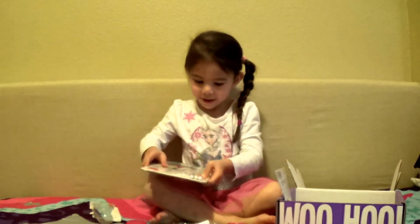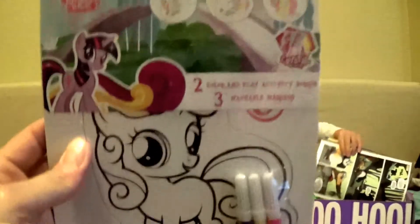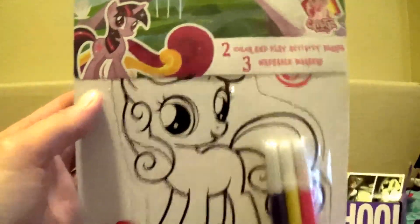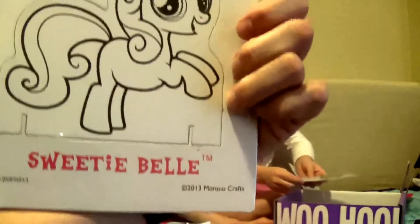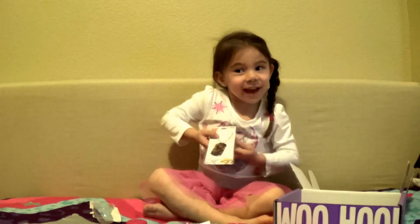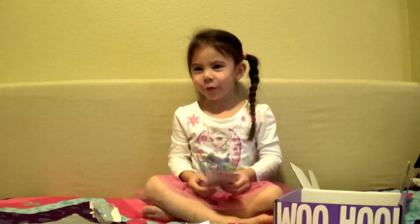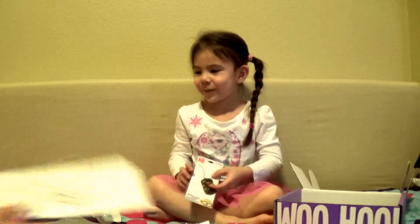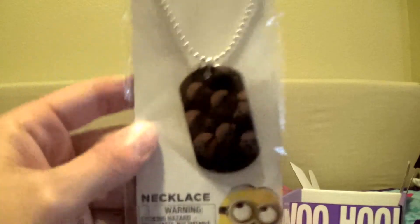More My Little Pony! They pull out a pop-out coloring item featuring Sweetie Belle. You get to color it, then pop it out and play with it - very cute! They open it up and find markers included. Maddie loves Minions and they reminisce about watching the Minions movie together.